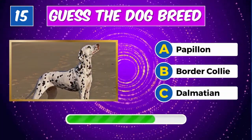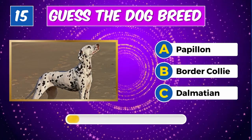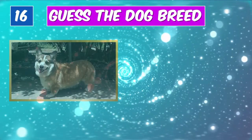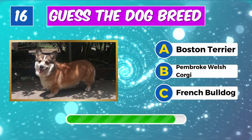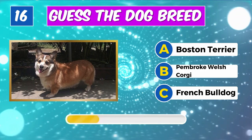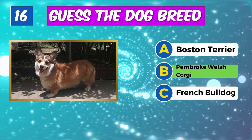Identify this breed? Yes, it's a Dalmatian. Guess the dog's name. Spotlight on you, it's a Pembroke Welsh Corgi.